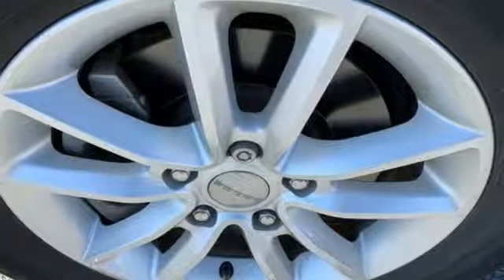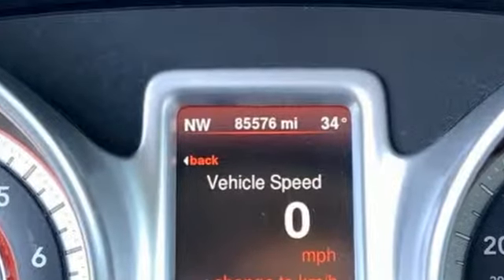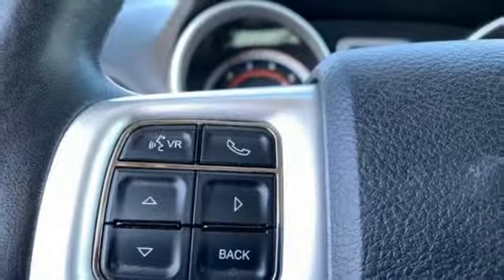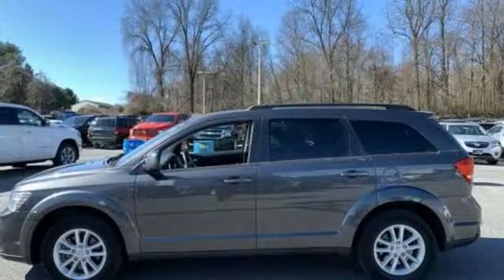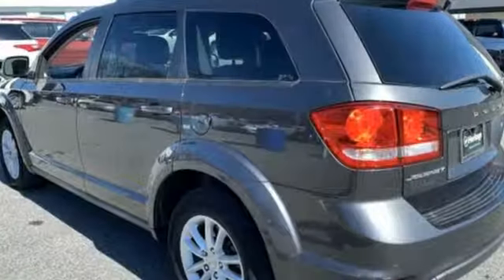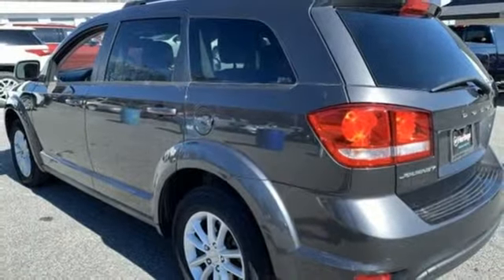It boasts an impressive list of features, like these: multi-speed automatic transmission, front heated leather bucket seats, external memory control, dual zone climate control, power heated mirrors, voice activation, aluminum wheels, doors and push button start proximity key, and V6 engine.